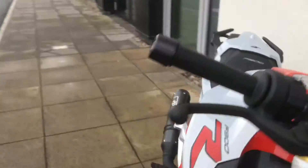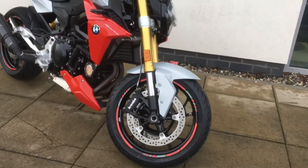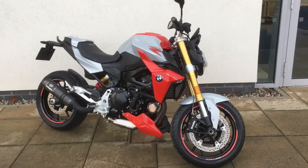If you'd like more information on the bike, just give myself Patrick a call in sales. The contact number here is 018647777. Thank you for watching.